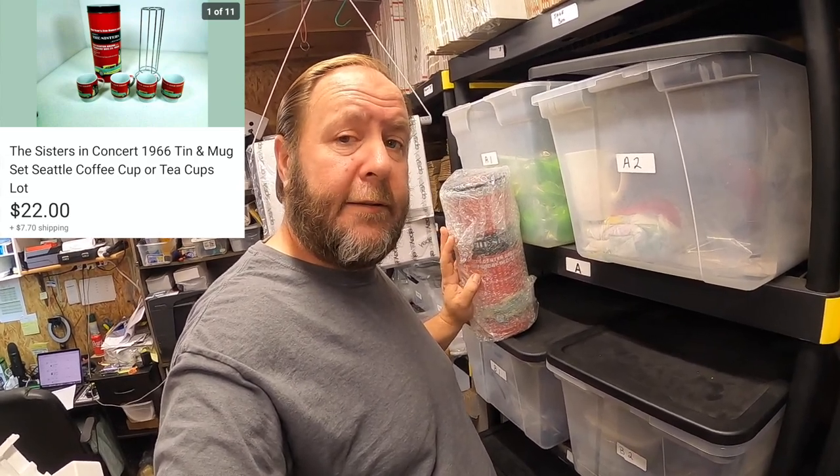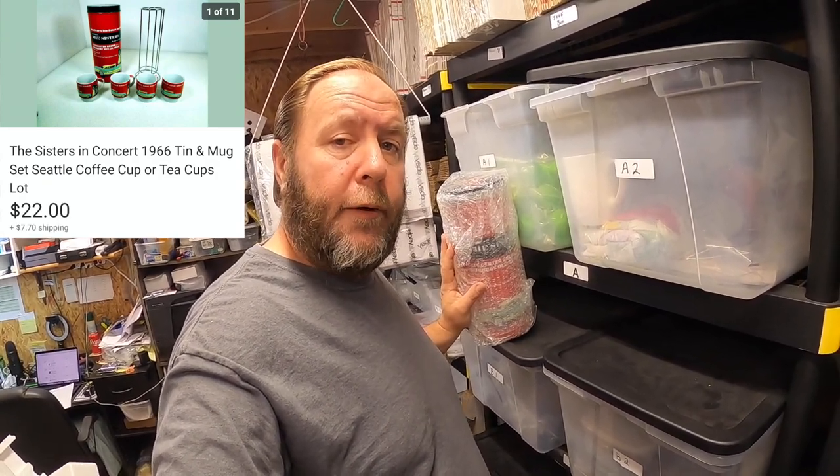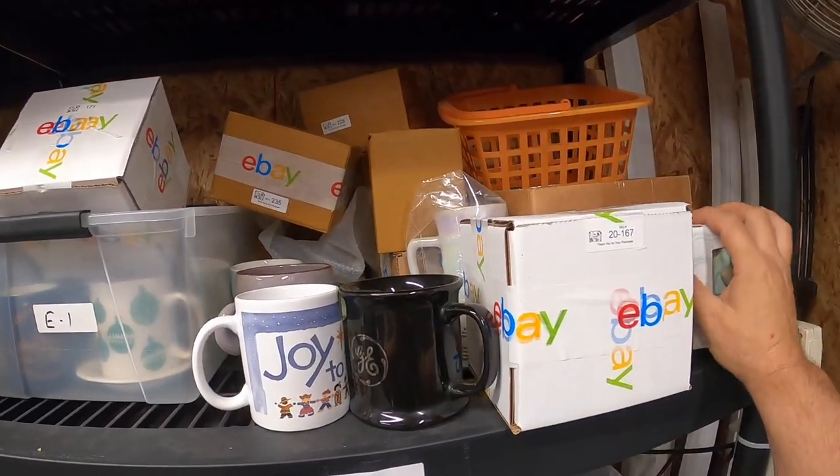That's what the coffee mugs represent, and it comes with a nice little stand. This was a really good find — picked it up at a thrift shop, paid two dollars for it. This sold for $22 and the buyer paid the shipping.